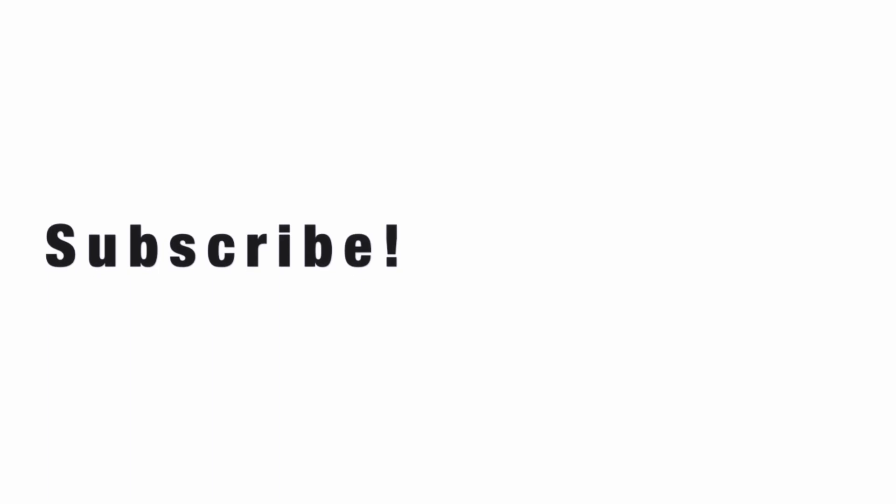All the links to the products will be mentioned down in the description box. I hope you guys have a lovely Valentine's Day wherever you are. If you liked this video, don't forget to hit the like button and please subscribe to my channel if you haven't already — I'll see you next time!